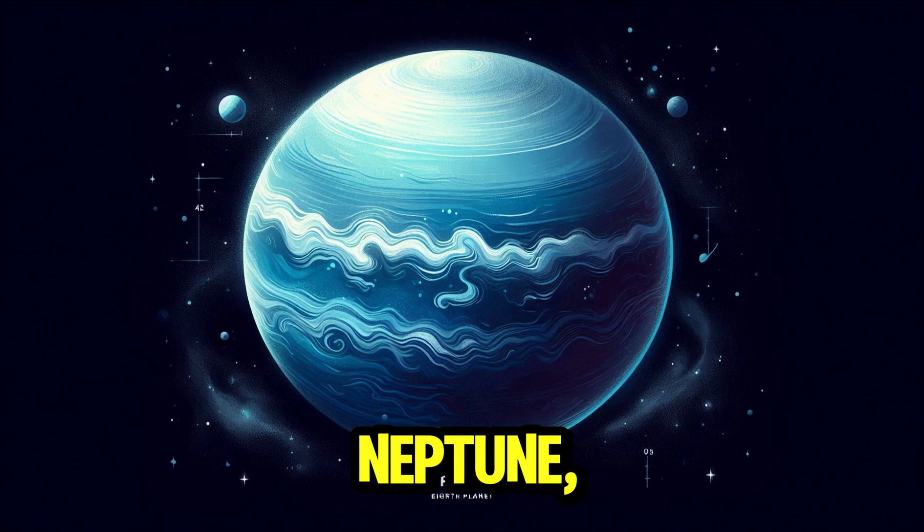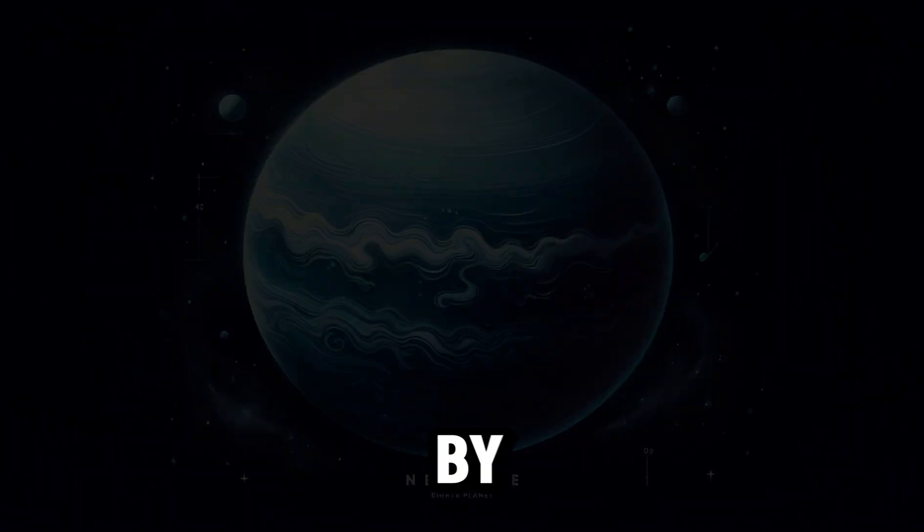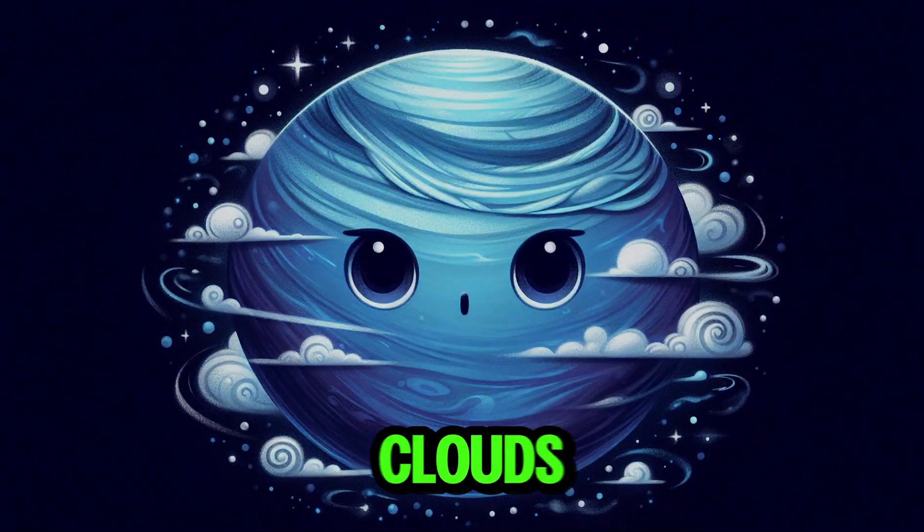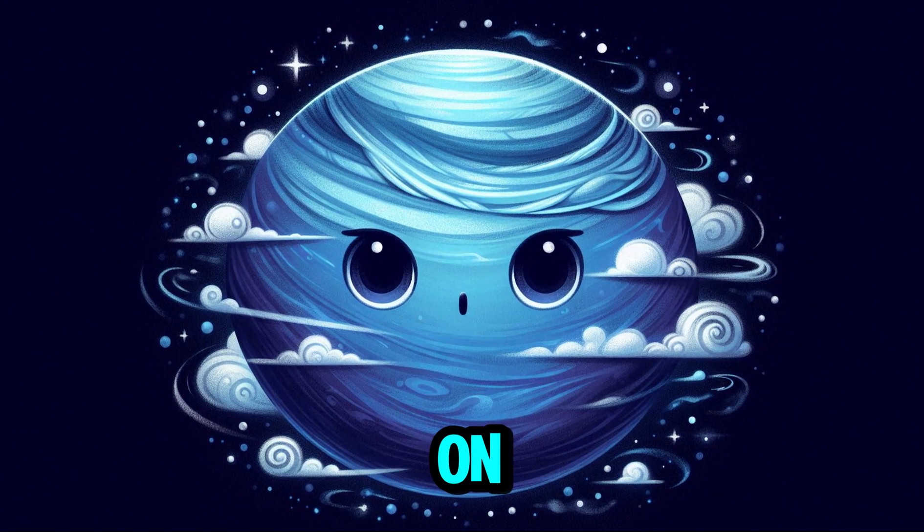Finally, this is Neptune, the eighth planet, characterized by its deep blue color. The planet has wispy clouds and storms visible on its surface.